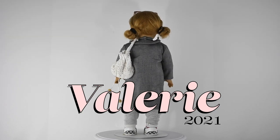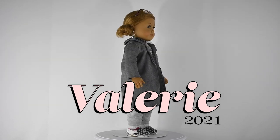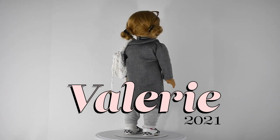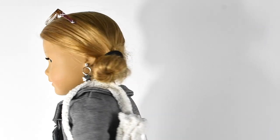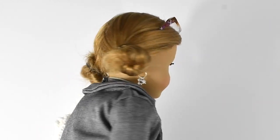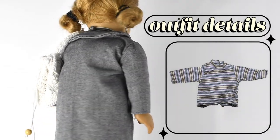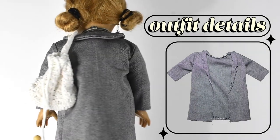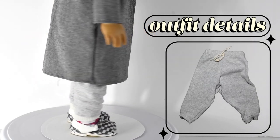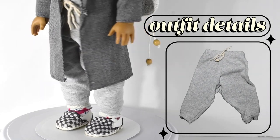Now we're moving on to the dolls I didn't have last year. This doll is Valerie — she was gifted by my neighbor who was moving and knew I liked dolls. We renamed her Valerie because they were originally named after our neighbors and I felt kind of weird about using their names. She has her ears pierced, which is cool — the only other doll I have with pierced ears is Sage. She has American Girl glasses on her head, an American Girl turtleneck, a gray jacket that I made, a backpack from Etsy, gray sweatpants that I made, and Vans that I customized out of Our Generation shoes with checkered fabric on top.